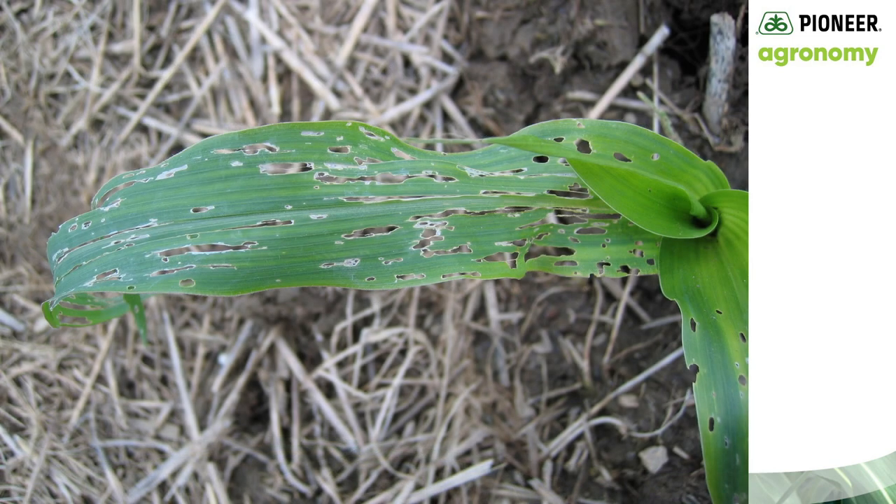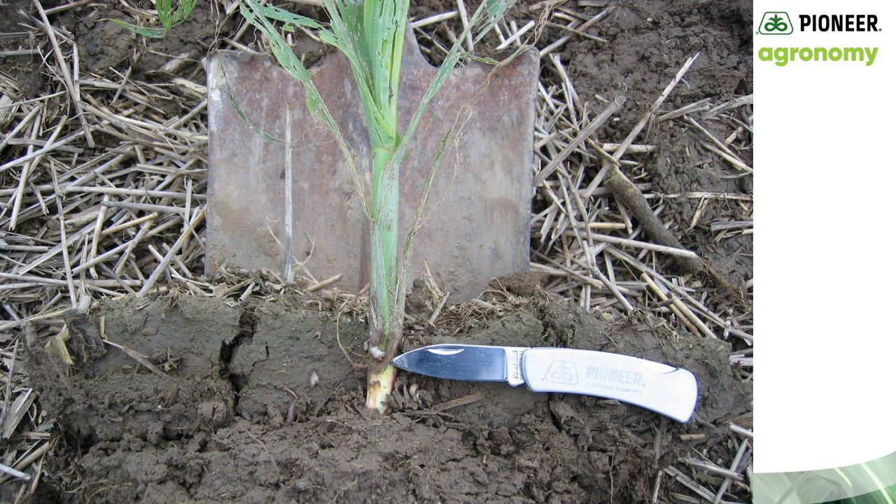So how do I know if I have slugs? Slug damage is usually seen as pretty severe leaf feeding of the lower leaves, as seen in this picture. Slugs can eat both the leaf and the stems of corn and soybeans and cause very severe stand loss. Slow crop growth from cool, moist weather can see lower leaves totally devoured.